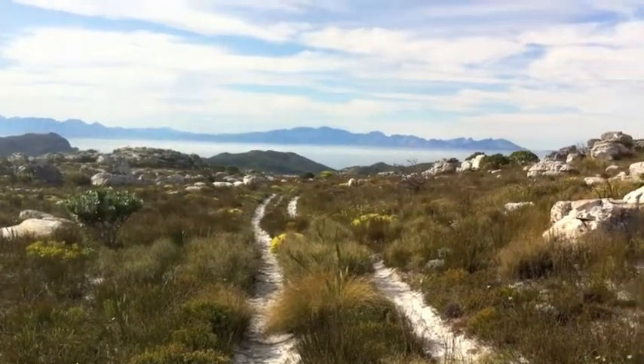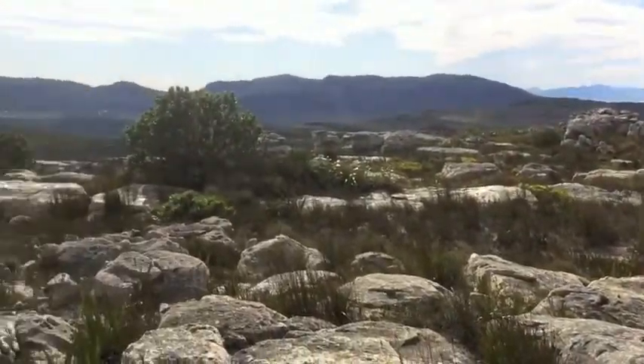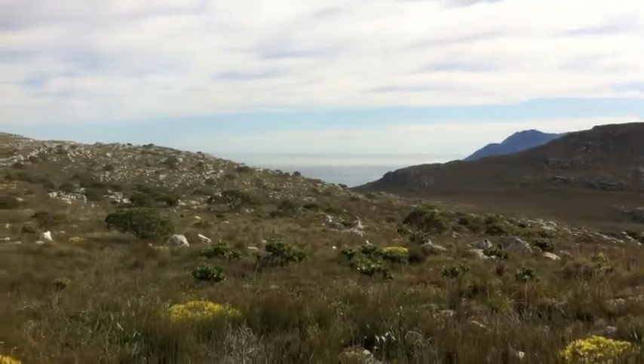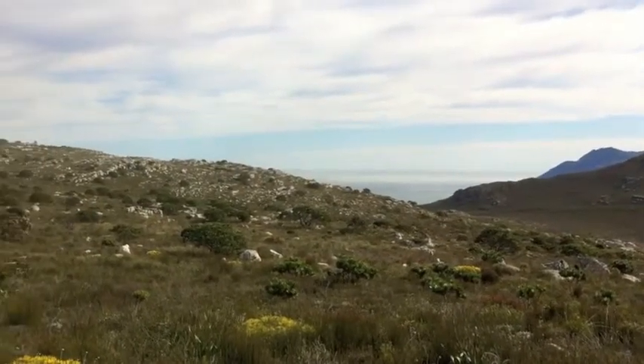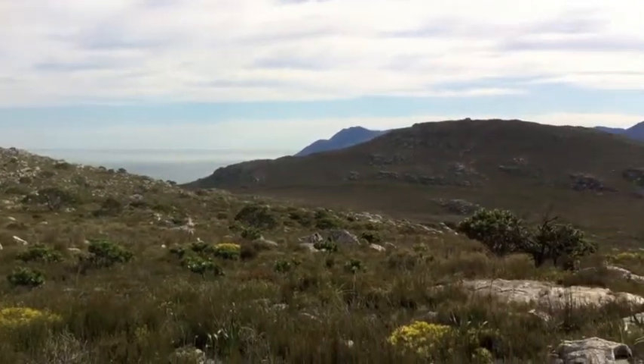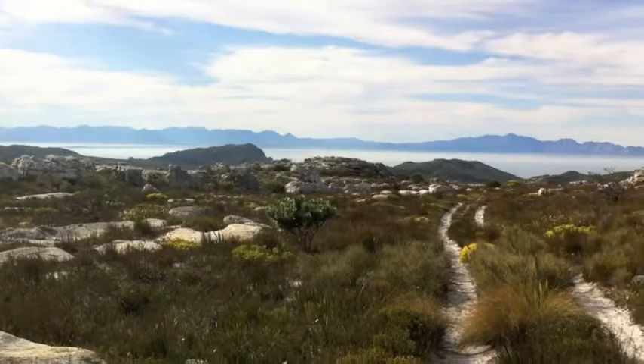That's spectacular looking over the False Bay with the mist like that. This white rock, and if you look over there looking over the Noordhoek side, now we've got both coasts — both the Atlantic and the False Bay. Pretty cool.